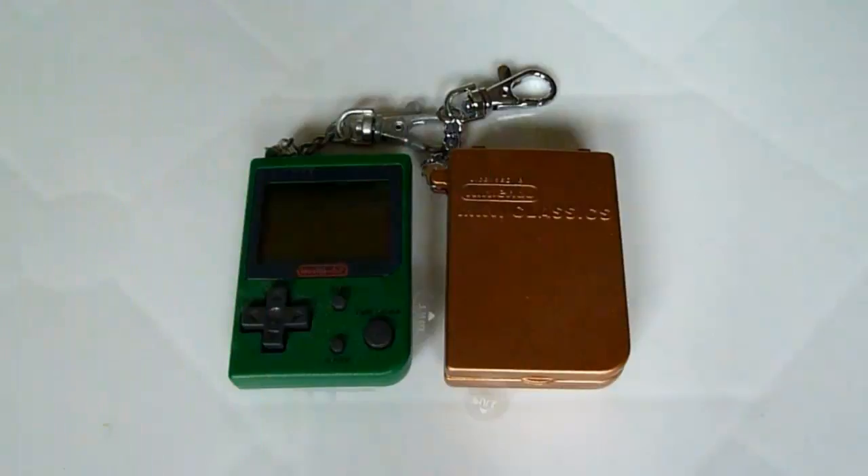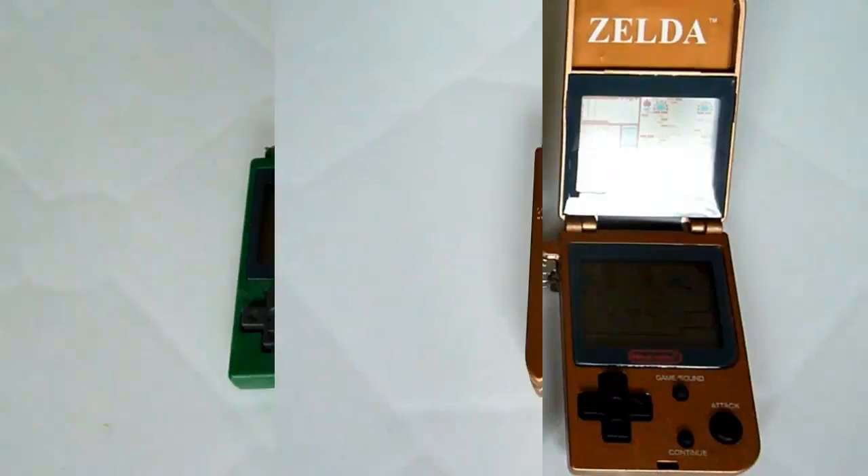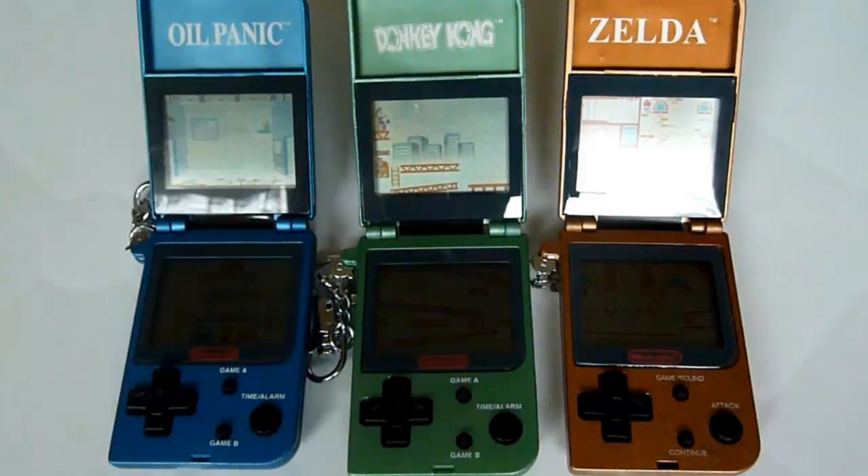We saw the last two contenders from the reissue series. The green one is Super Mario Brothers, and the right one — maybe really interesting for you — is the Zelda dual screen. Yes, there was a Zelda game on the Game & Watch. Here you can see them opened — it's classic dual screen: Oil Panic, Donkey Kong, Zelda. Really interesting.